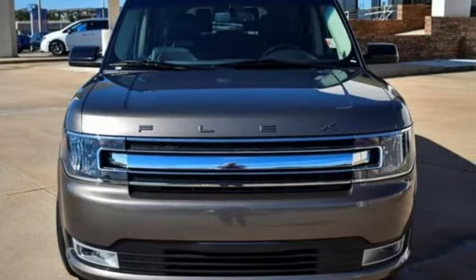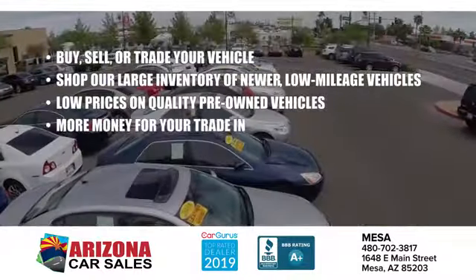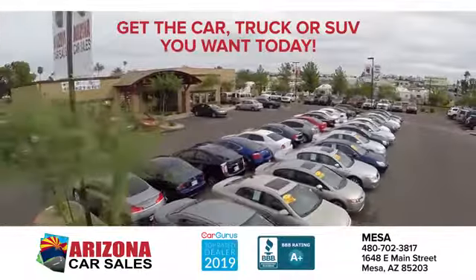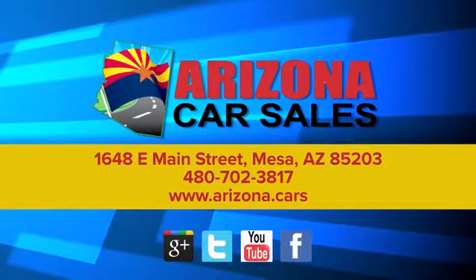Hurry in today for a test drive at Arizona Car Sales. The price you see is the best upfront price, and you don't have to negotiate for it. Get the car, truck, or SUV you want and experience the Arizona Car Sales difference today.